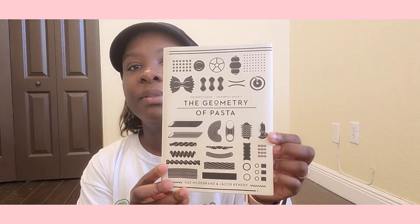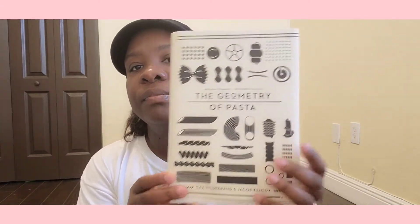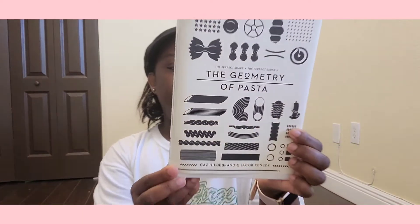My sister hooked me up with these books! She also got me this one — it's called 'The Geometry of Pasta.' It's kind of a black and white book, with recipes in there. It talks about the perfect shape and the perfect sauce. There's an author name I can't pronounce — I'm not going to try, I'm not going to butcher anybody's name!